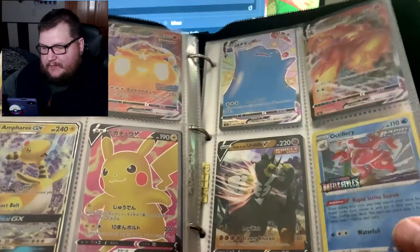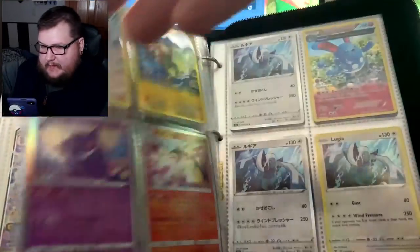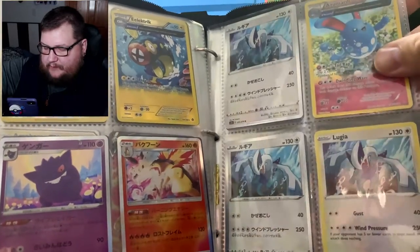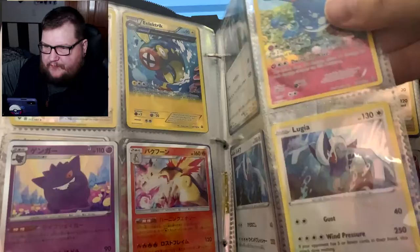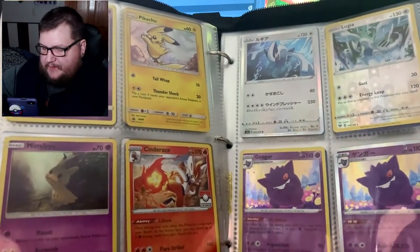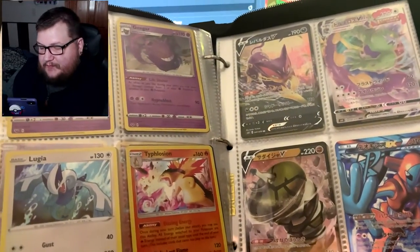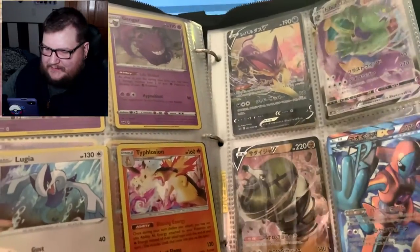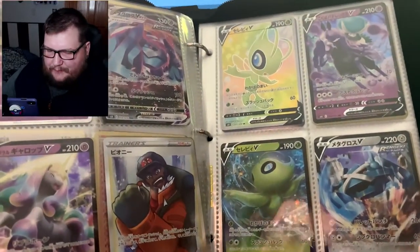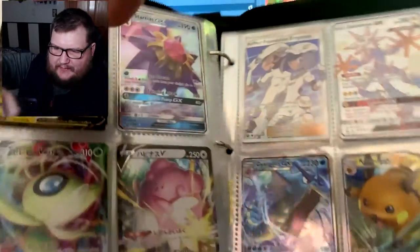This Pikachu is pretty cool — got a really good deal on that. We got some Lugia, a little bit of Typhlosion and Gengar. The next page is Gengar — Gengars, Lugia, Mimikyu, Typhlosion, Gengar again. Got this really awesome Deoxys. I already had it in Japanese — now I know I do.